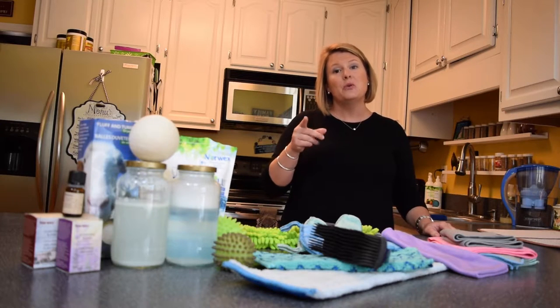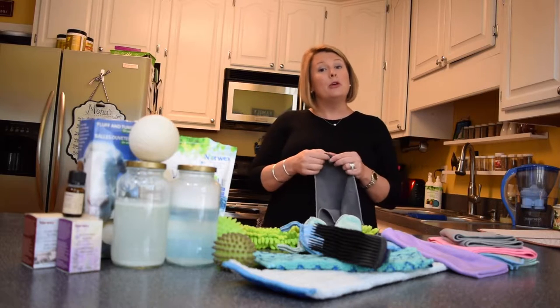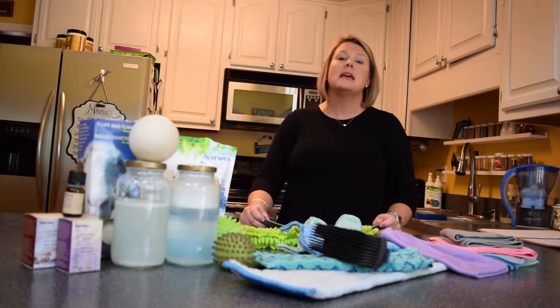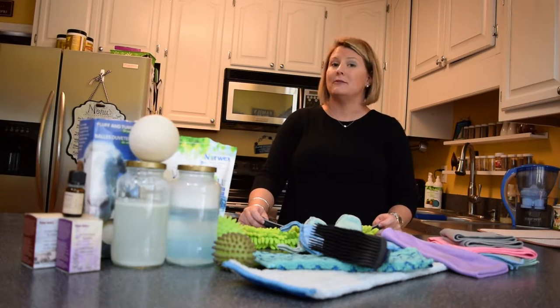So what does that mean for you? No more nasty, poisonous, toxic cleaners in your house. Norwex has a massive array of some amazing products that are designed to help make your life a whole lot easier and a whole lot safer.